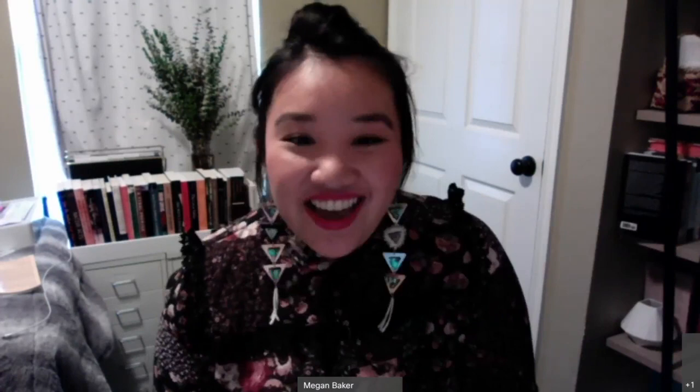Halito everyone, welcome back to Chapter Chisroli. I'm Megan Beaker, a research associate in Historic Preservation, and today I'm joined by my fellow research associate Jennifer Byram, who I consider my co-conspirator — the yin to my yang, because she does material culture and art stuff and I do documents and writing.